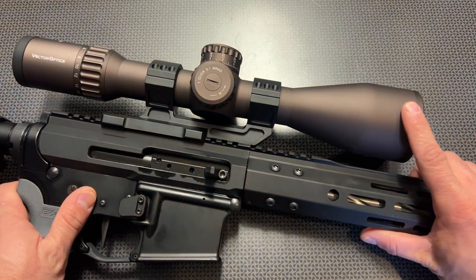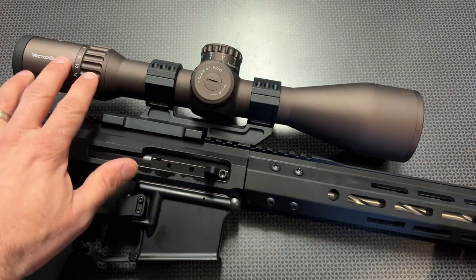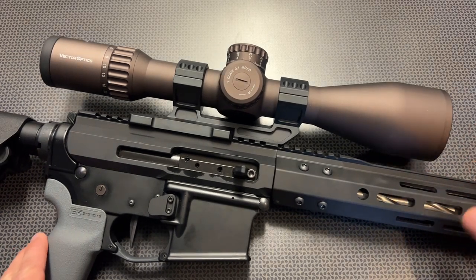At the front you have that 56mm objective lens that transmits light amazingly through that 34mm tube. They're actually using German HD glass and getting 90% light transmission through that system, which is impeccable, especially for twilight and dusk shooting.